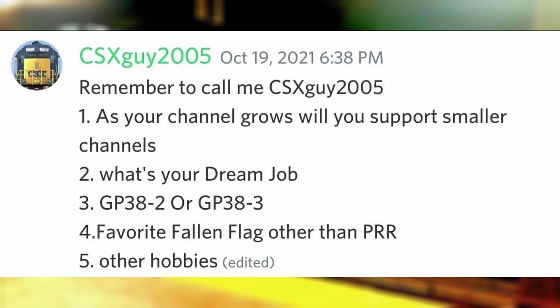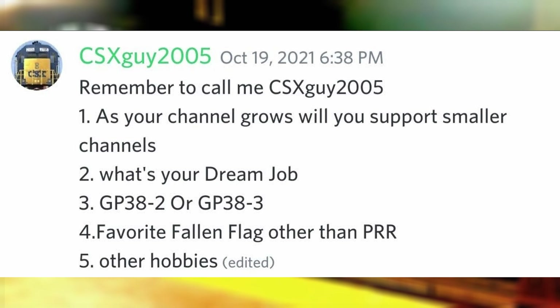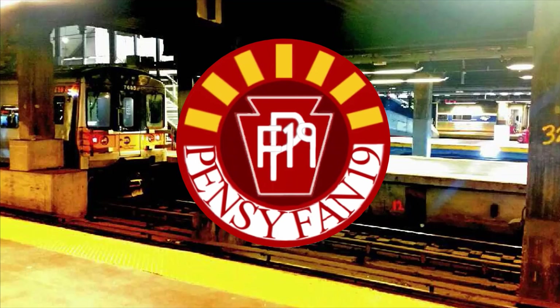GP38-2 or GP38-3? The GP38-2. Favorite fallen flag other than the PRR? Good question, but I would say the CNW, due to their branch lines and commuter services up until merging. Other hobbies? I'm involved with community service projects with my town, and am also part of numerous bands in my schools where I play numerous percussion instruments.